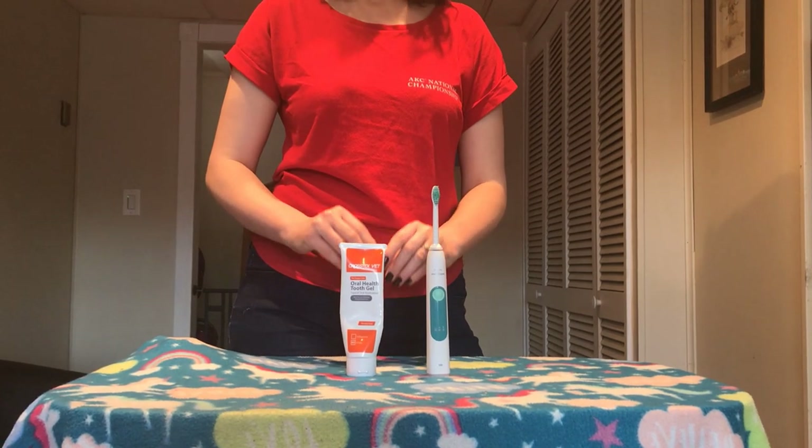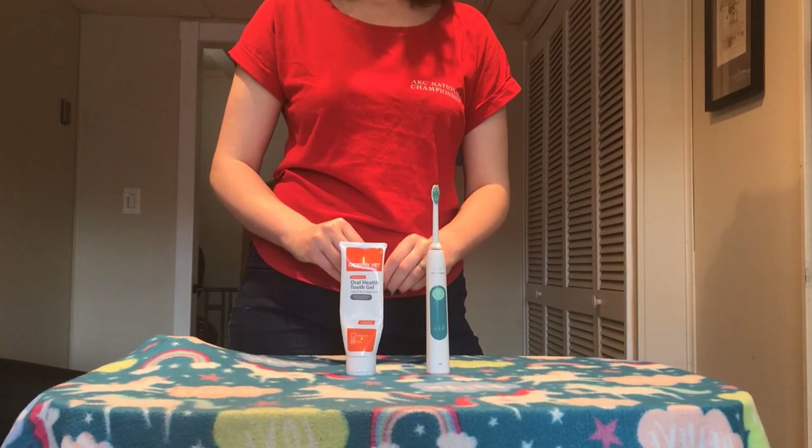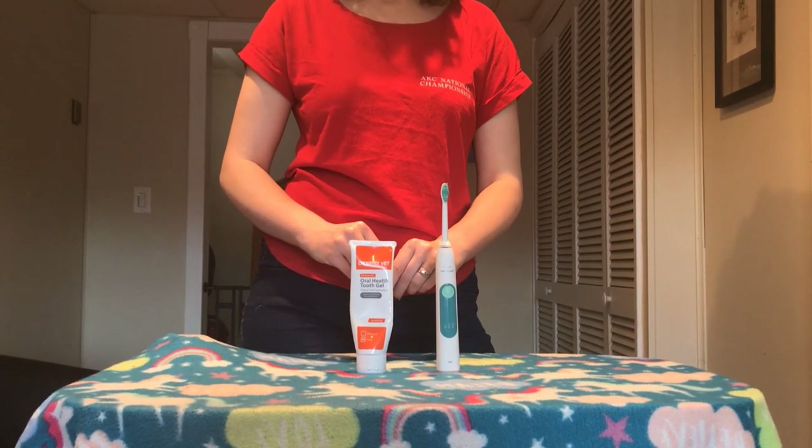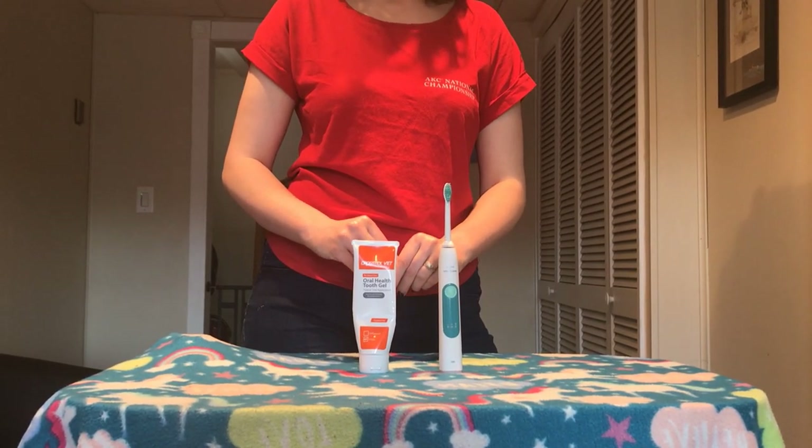Never use human toothpaste on a dog. There are ingredients that are poisonous to your dog and you could kill your dog. Only use approved dog toothpaste that is made for dogs.